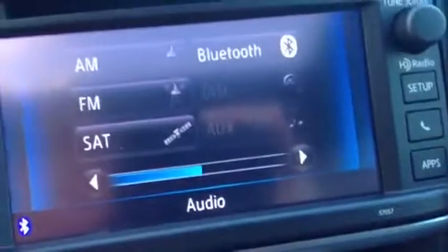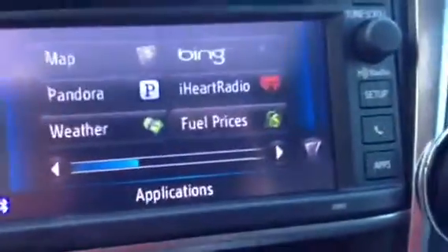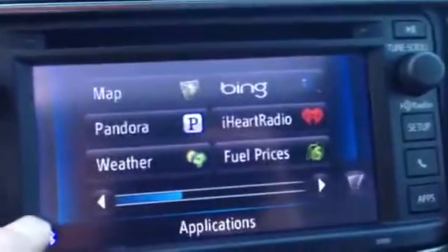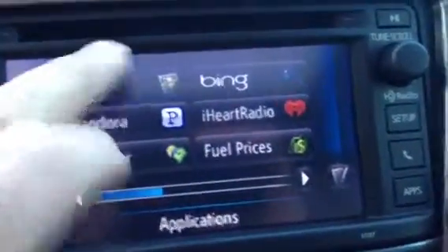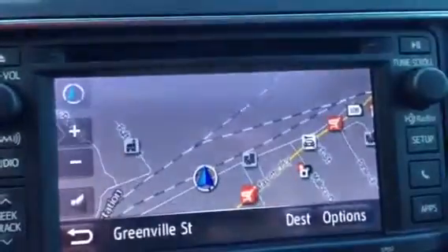This also has your XM audio, and it has your apps so you can do Entune and download Bing, Pandora, iHeartRadio, and weather. It has navigation, an automatic rear view mirror, and HomeLink to program up to three garage door openers. Your sunroof is standard.